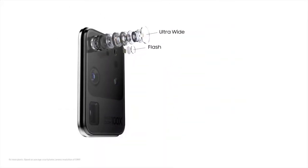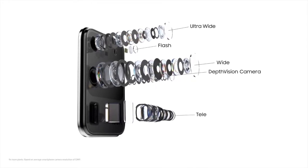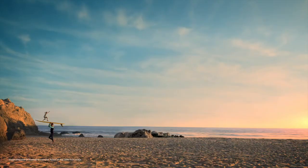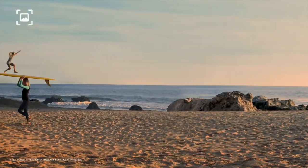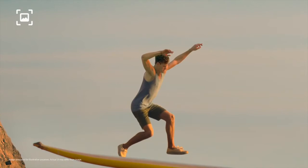At the heart sits our AI pro-grade camera system, with nine times more pixels than most cameras. That means you can forget about 12 megapixels, because with epic 108 megapixel photos you can now pinch in and in, then take another photo from that and it will still be pin sharp.